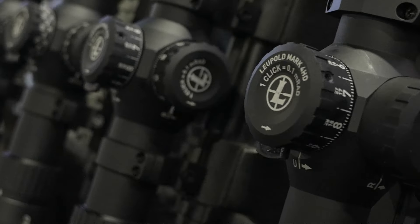Hey, Dave Liu at SHOT Show 2024 at the Leupold booth. I love Leupold, so here is someone to talk about their new products.